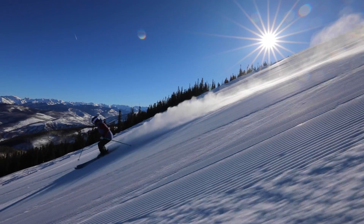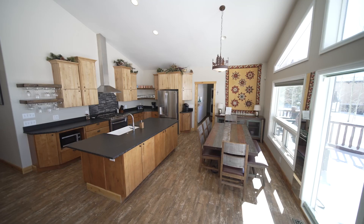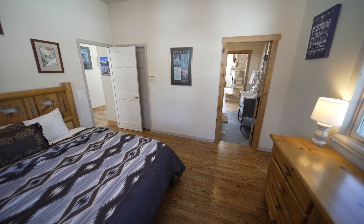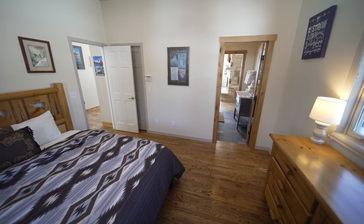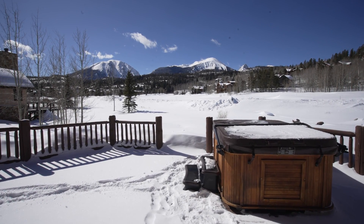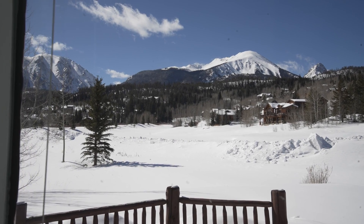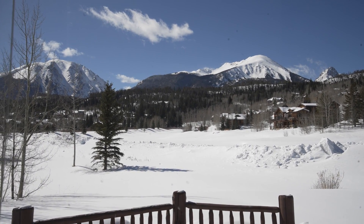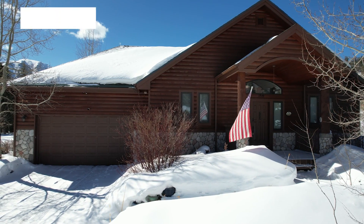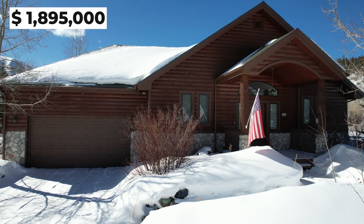You have five world-class ski resorts within a 30-minute drive, so a really convenient location. This is a tremendous value to find this kind of home under $2 million in the Eagle's Nest Golf Course neighborhood. Since 2018, home prices in Silverthorne have nearly doubled, going from just under $900,000 for a single-family home up to nearly $1.7 million in 2022. This home is right in that ballpark, with a current asking price of $1,895,000.